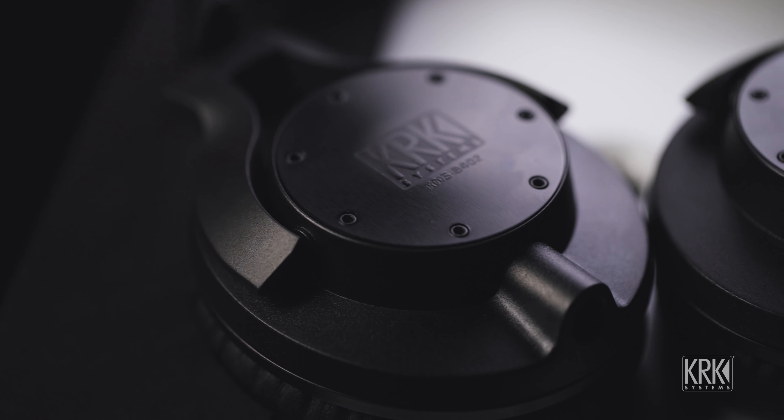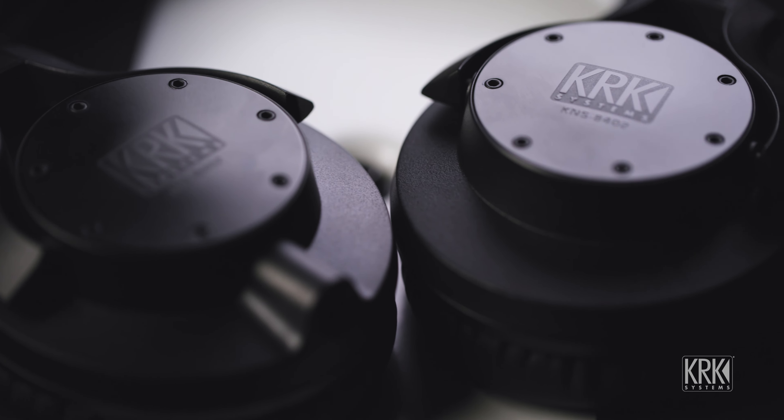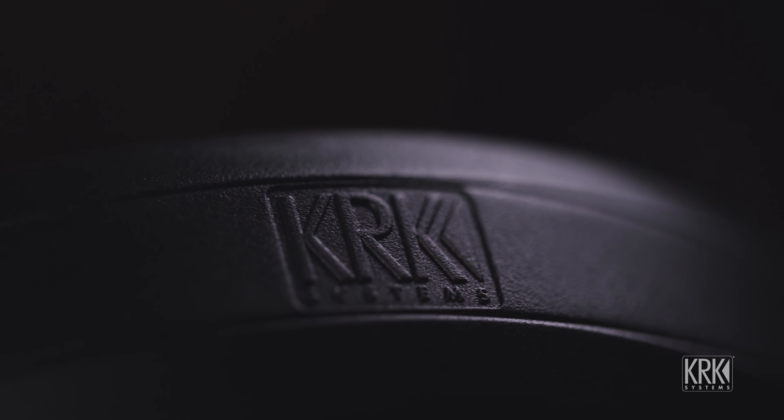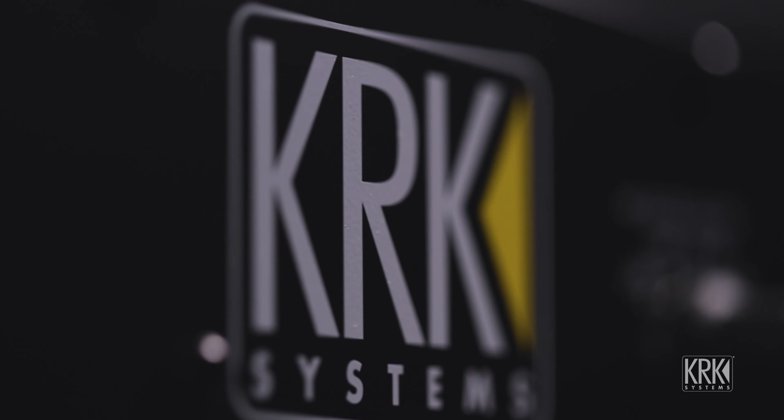One interesting thing — I don't know how KRK did it — but when you take the speakers in a nice room, you listen to them, then you put on the headphones, it correlates. It's like you don't have to learn what the speakers sound like and then go learn what the headphones sound like separately. They integrate together, and I think that's a big, big asset.